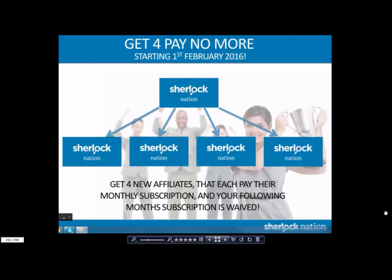However, we want to make it even simpler for you. How would you like to have your monthly membership free every single month? With our Get for Pay No More program, this is all you have to do: enroll four new affiliates — say you do it in one month, in a 30-day time period. The next thing that happens is when they pay their monthly subscription next month, meaning those four people pay their $49.95, yours is free. It's waived.